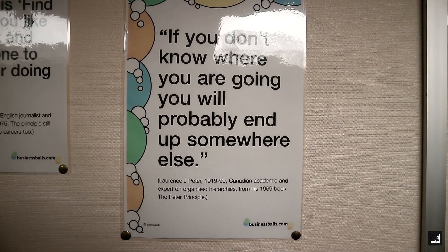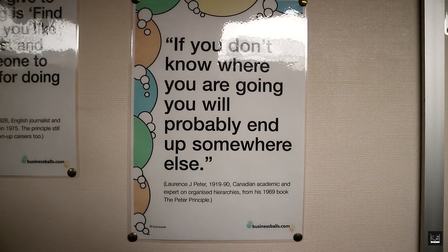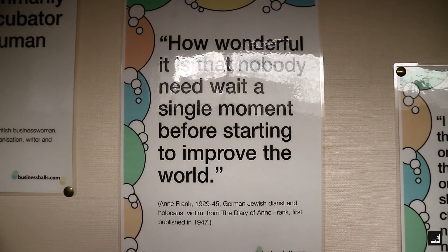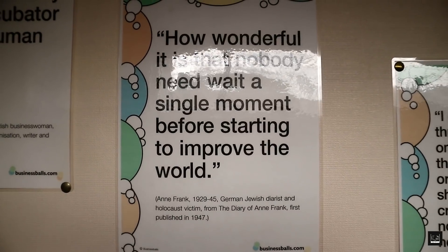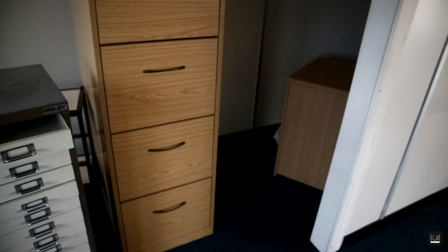If you don't know where you are going, you'll probably end up somewhere else. How wonderful it is that nobody need wait a single moment before starting to improve the world — how wonderful it is. These are motivational quotes left on the walls of the classrooms.